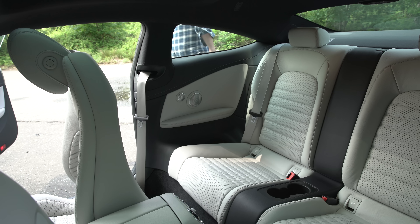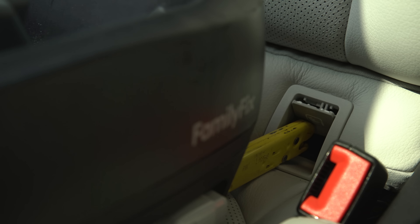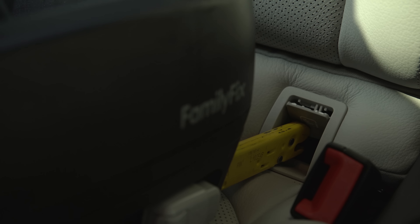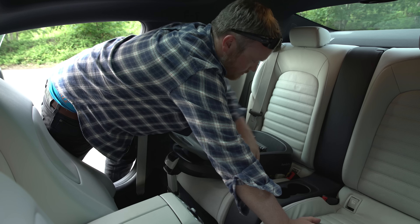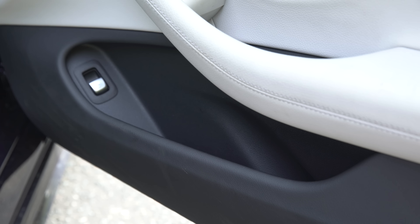Perhaps the weakest link of the C-Class Coupe is its rear seats, which are really cramped, even for smaller adults. There's virtually no headroom at all and no knee room either, plus the really small rear windows make it feel quite claustrophobic inside.